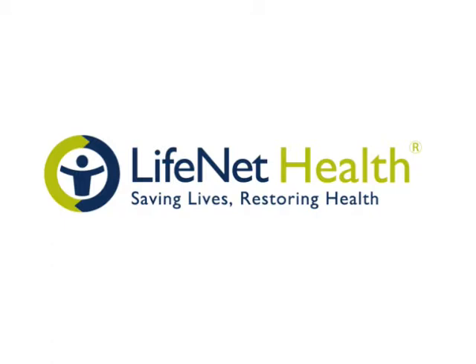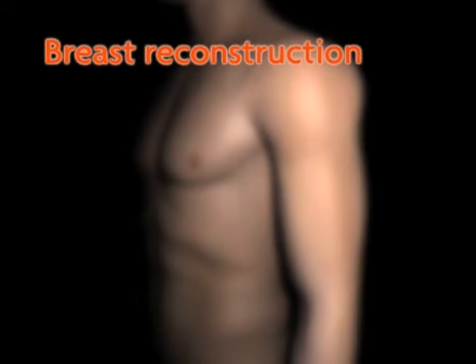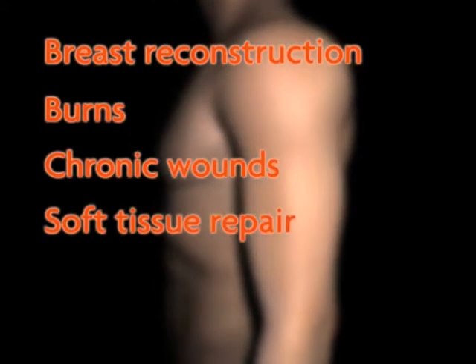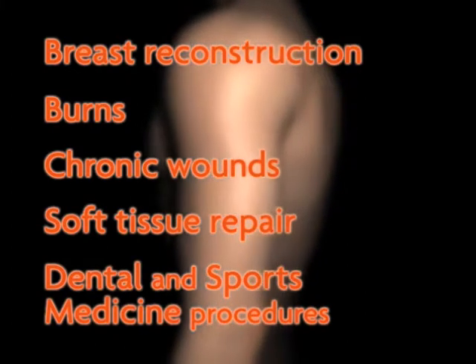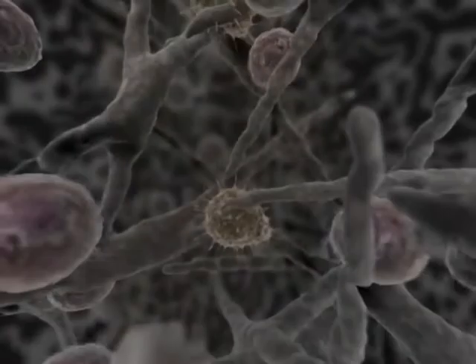LifeNet Health — Saving Lives, Restoring Health. Breast reconstruction, burns, chronic wounds, soft tissue repair, dental and sports medicine procedures, among other traumas, pose great challenges for physicians, from infection to scarring and related complications.